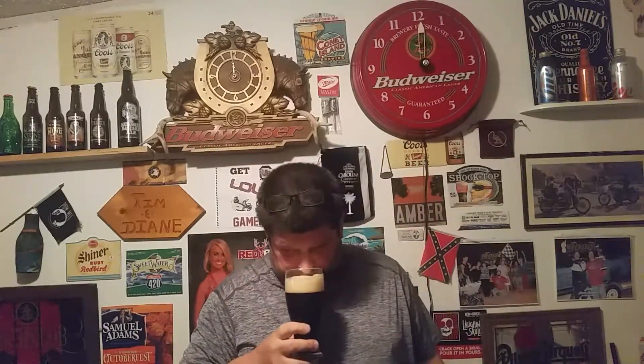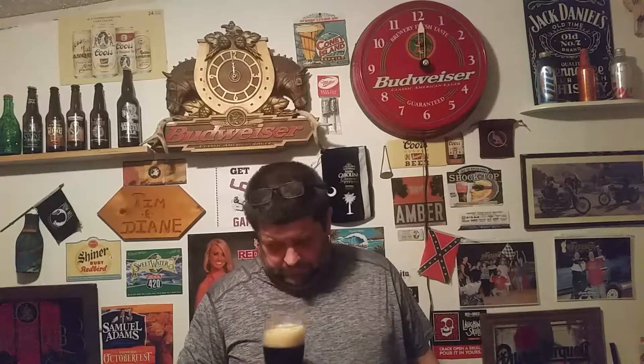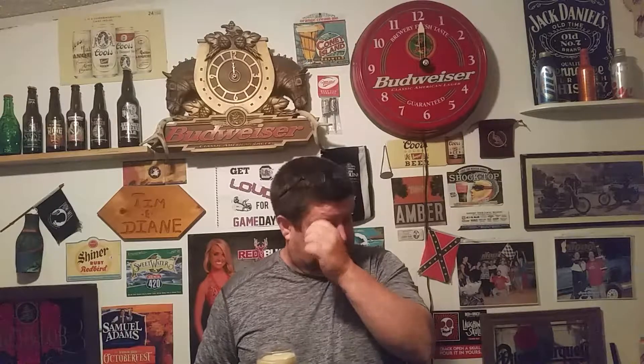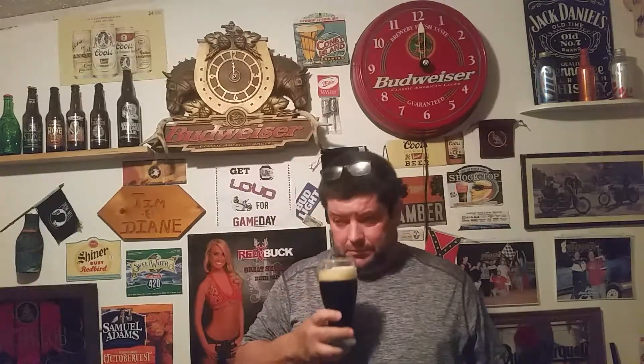Let's give her a smell. Get a coffee burn — pretty yeasty. I hope I like it; I got 12, I got 11 more. I hope I ain't got a coffee overtaste to it. I don't like coffee.